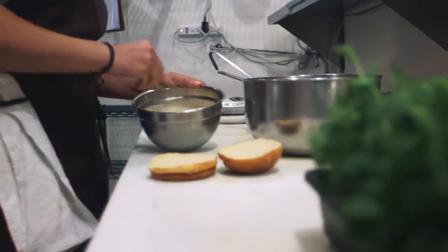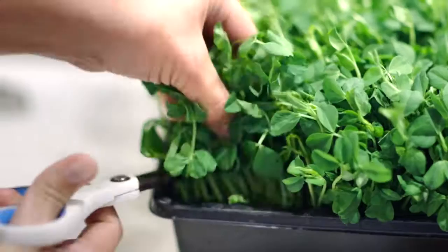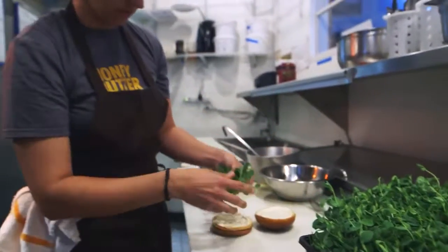And then we take garlic aioli and spread that on the bun. The pea shoots I think are essential — it makes you feel a little better about what you might be enjoying. There's vegetables on it.